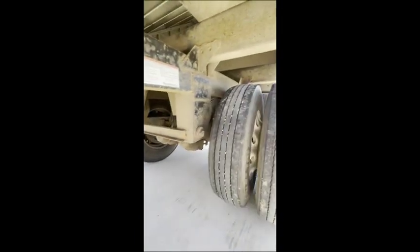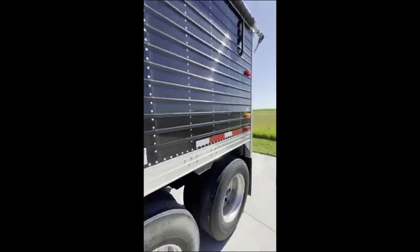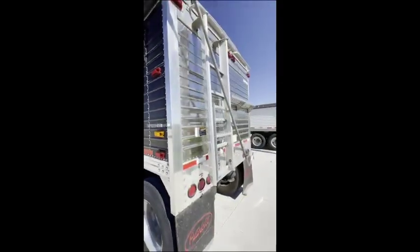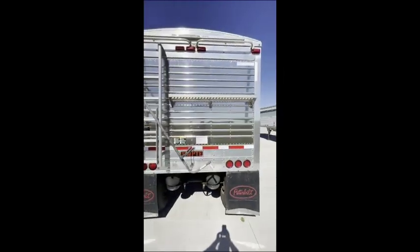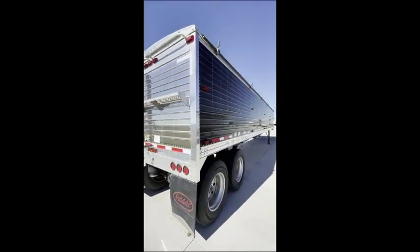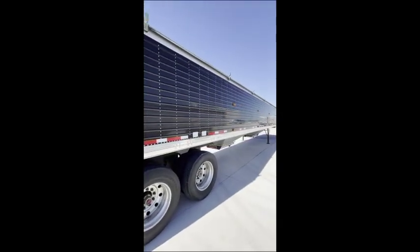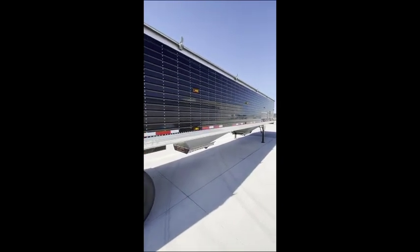Brakes are 45 to 50 percent all the way around. It's got a shiny hiney — very clean trailer, just got it in on trade. If you're interested, give me a holler at 402-990-5658.